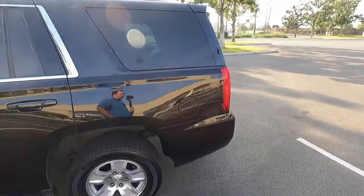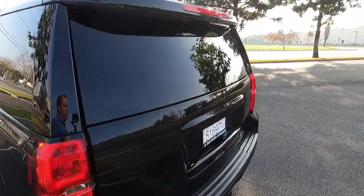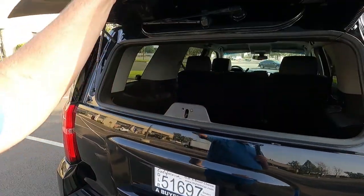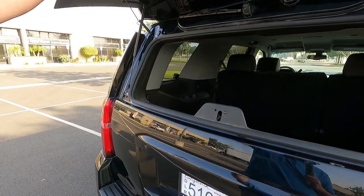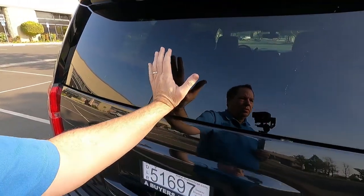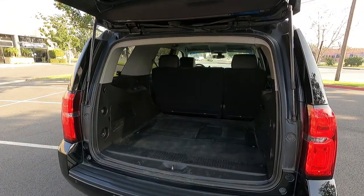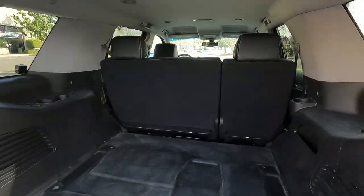As we look at the Tahoe, there are two ways to access the rear. One is to push the little button — if the vehicle is unlocked — and open the rear glass only; that's also how you access the windshield wipers. Or you can open the whole lift gate for a large rear cargo area.